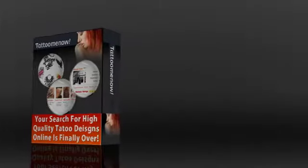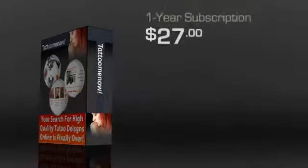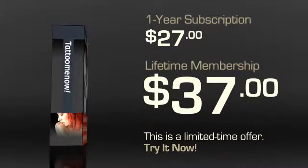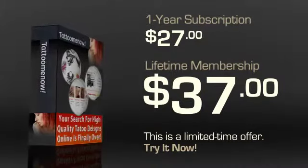Tattoo Me Now has a special limited time offer going on that offers a lifetime membership for about $37. You can't beat it! Getting all these features for only $37 is pretty rare.